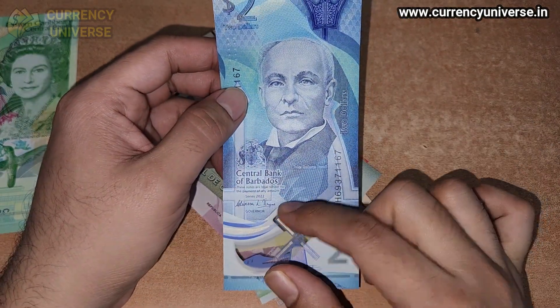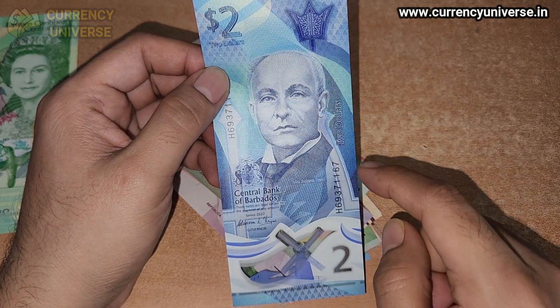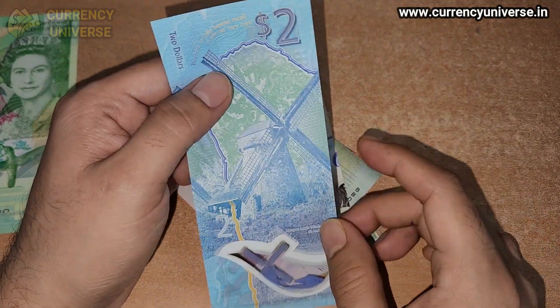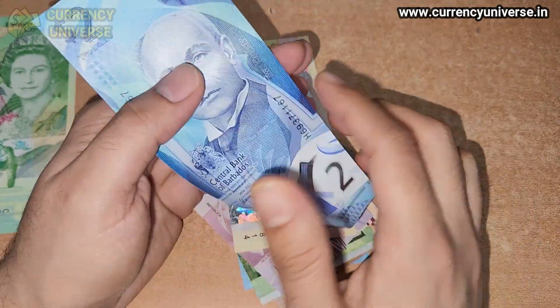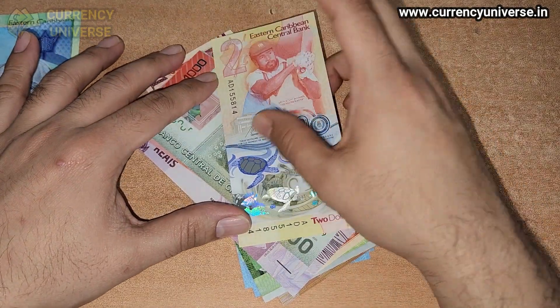The next banknote is the two dollar banknote of Barbados, issued by the Central Bank of Barbados. It's also a polymer banknote in a vertical format. Two dollars is written here, you can see the note serial number, and a windmill is shown in the transparent section. On the back side the windmill is again depicted, with two dollars written in words. It's a very fine and beautiful polymer banknote.